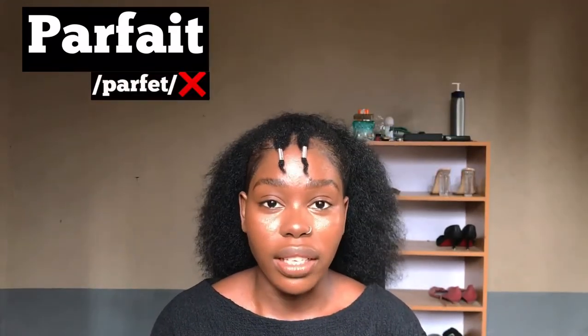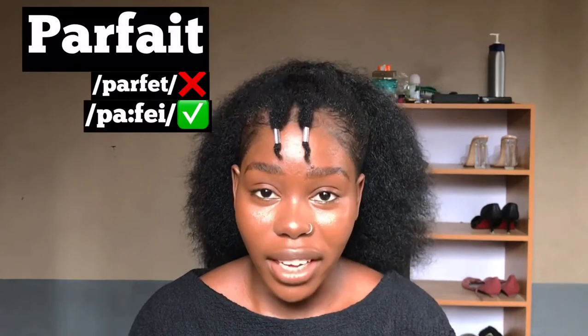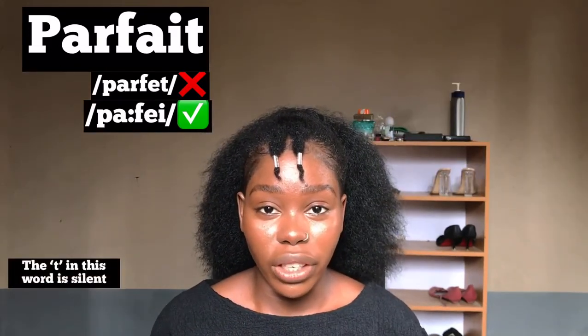Our next word is commonly pronounced 'perfect,' but the right way to pronounce this word is 'parfait.' Parfait — the T in this word is silent.